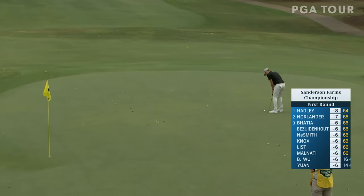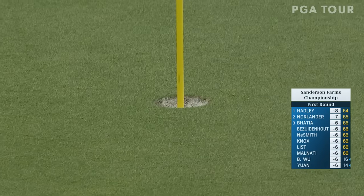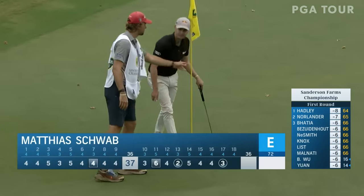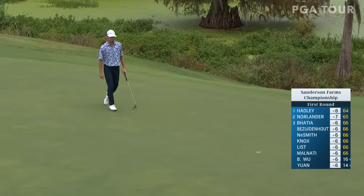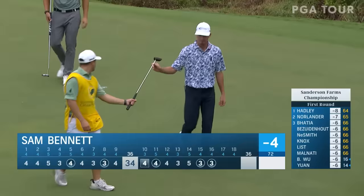Ty Schwab now for birdie. Look at this Schwab — he has so much talent. This guy just looks like an athlete, looks like a Red Bull ski movie guy. We have Sam Bennett at the 16th putting for birdie. The shorter fields — the way they've done the next 10 and then the five — I think it's going to be a really good thing going forward in the 2025 PGA Tour season.